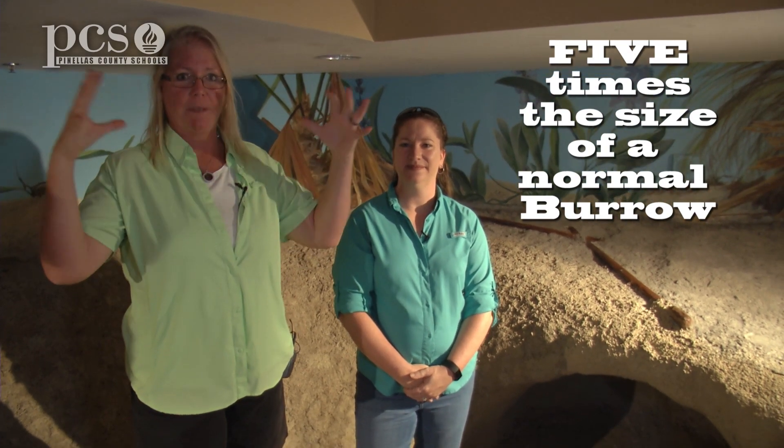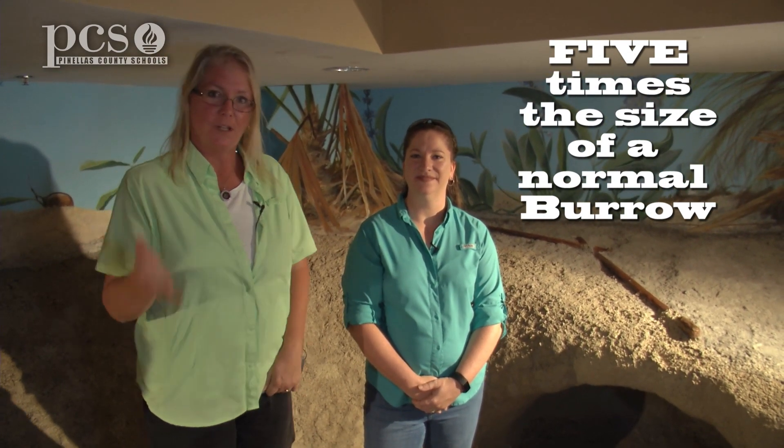If you want to experience what it's like to be a gopher tortoise, you can come into the Environmental Ed Center here at Brooker Creek Preserve, and we have a model of a gopher tortoise burrow that is five times the size of a normal burrow. So if you think five times bigger than what it would normally be, then we can come explore. Come on!